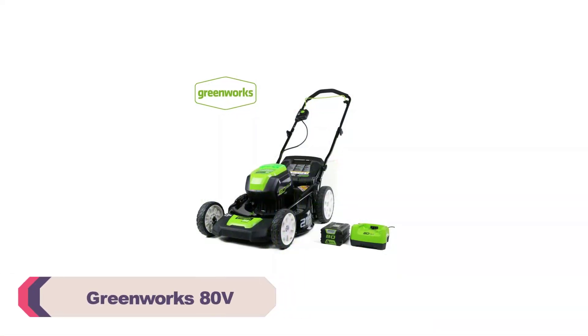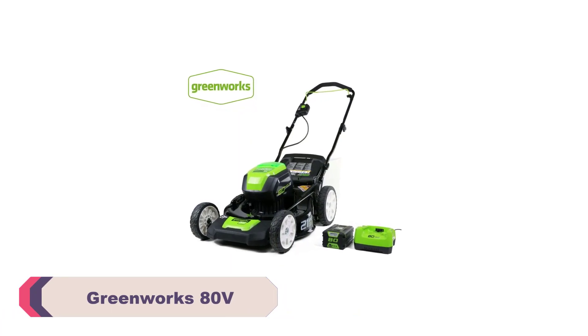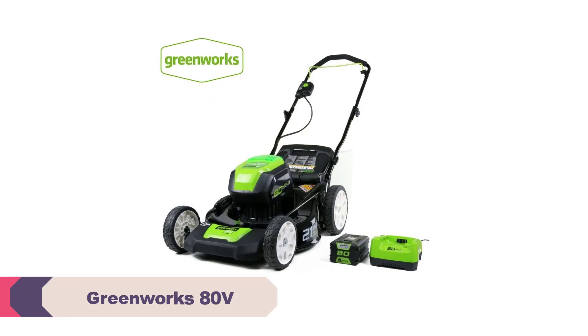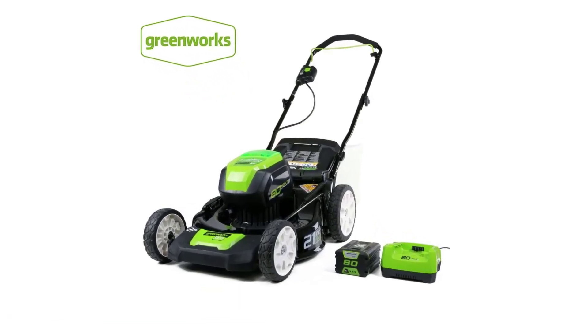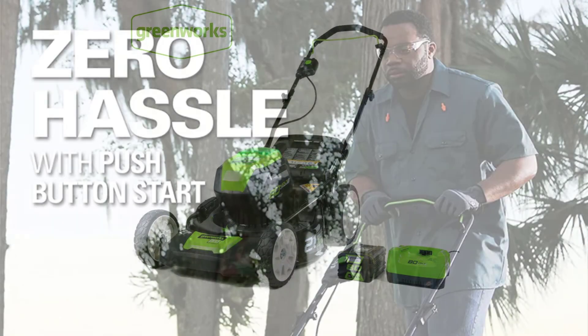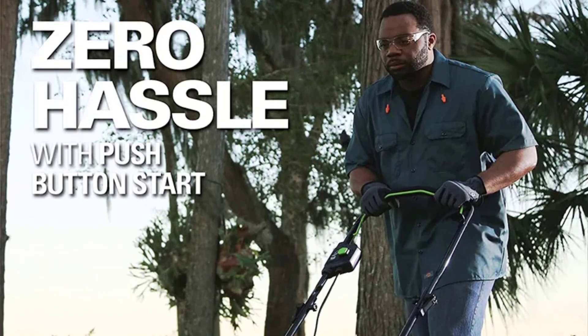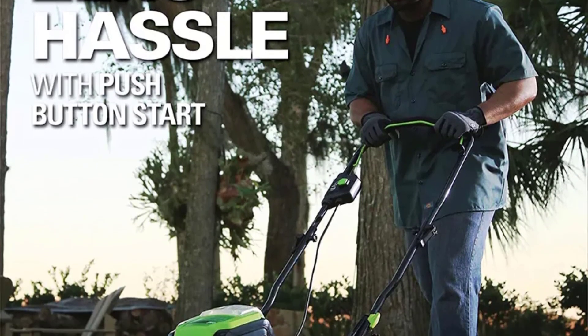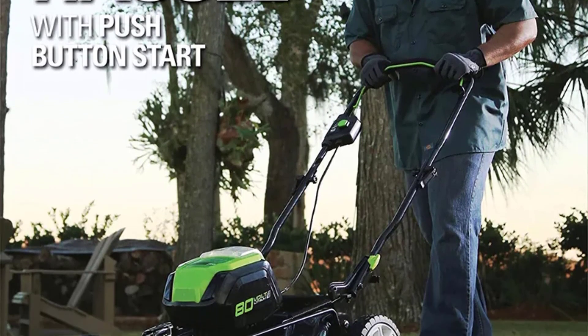Number 2: the Greenworks ADV Lawn Mower. The ADV electric motor delivers a robust 1200W of power, effortlessly slicing through even the toughest grass with ease. The cutting width of 51 centimeters ensures that you can cover a large area in less time, reducing the overall mowing duration. This mower is suitable for both small residential lawns and larger professional landscaping projects.